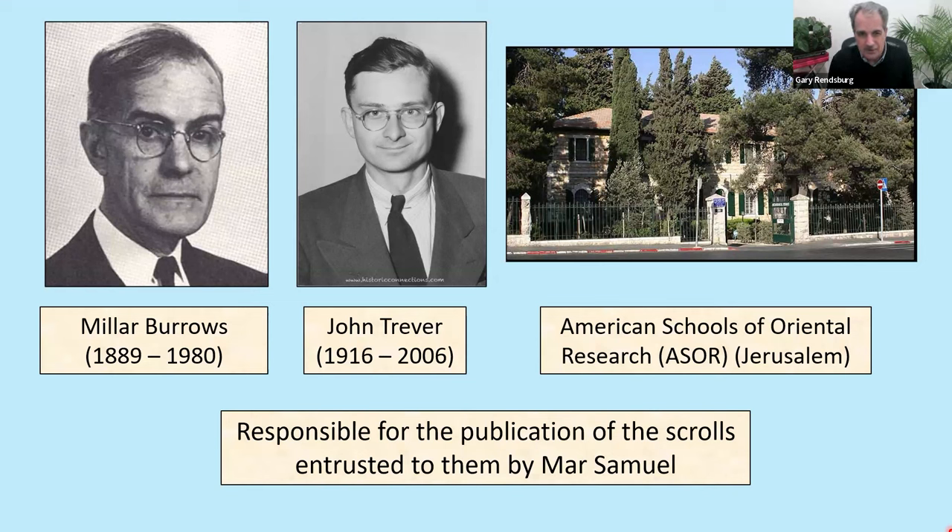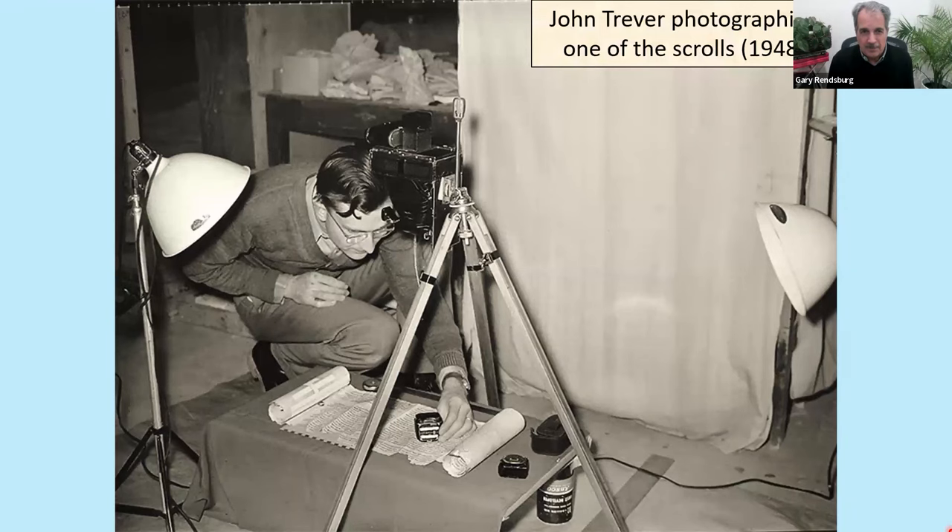Here is John Trevor at work — this is high-tech photography from 1947-1948. He has a light meter in his hand, photographing a scroll with his camera mounted on a tripod with lamps. This is as good as it got in 1947-1948. A great figure of John Trevor doing early photography of the scrolls.